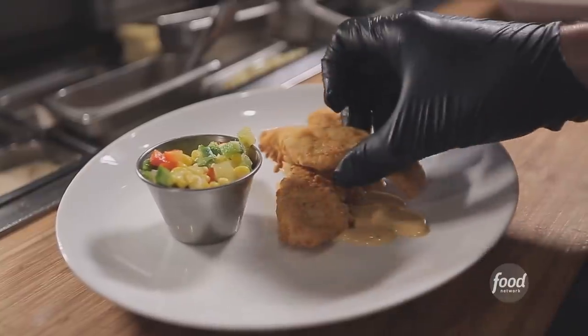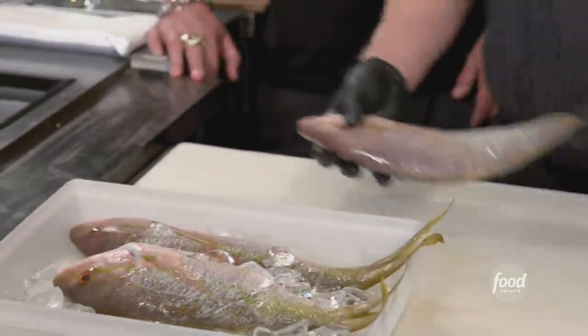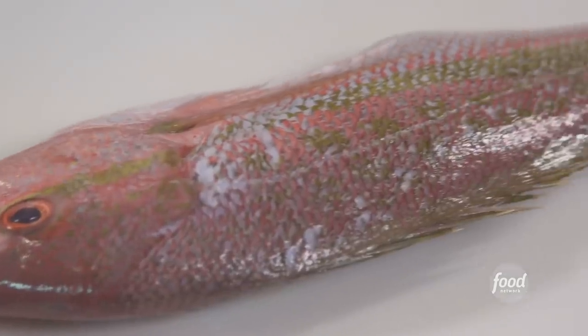Cornmeal snapper, chow chow — the cornmeal snapper and chow chow is an unbelievable dish. The fish is always hot and crunchy with the cornmeal coating, and the chow chow kind of cools it down, with a little bit of kick in that aioli. We're going to do a good old down-home cornmeal fried fish. Look how fresh this is — this is hyper-local, right?